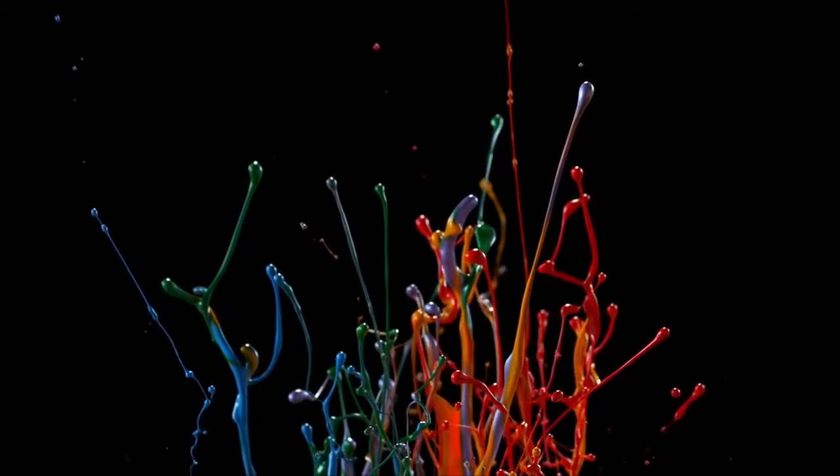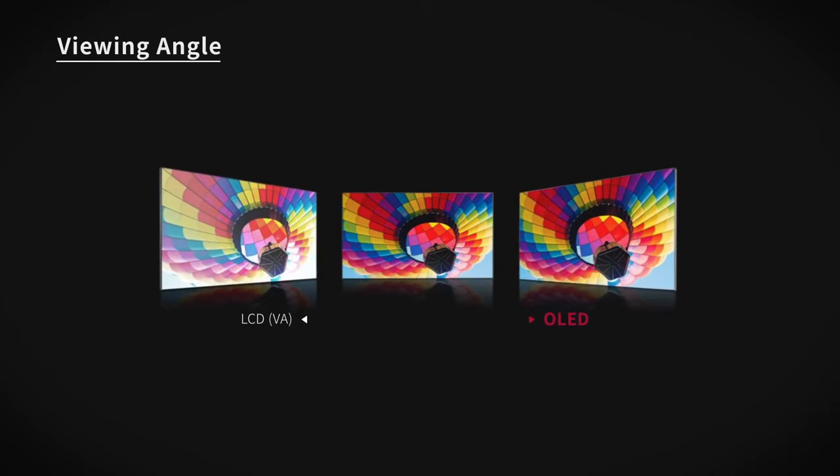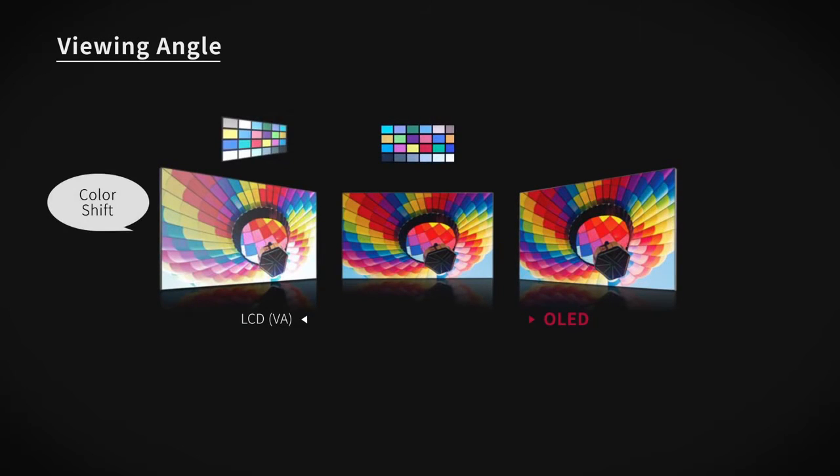OLED can also display the most saturated colors, which makes the color quality very vivid. OLED is based on a thin film emitter, so it's independent of what angle you look at the display. In contrast, LCD, because of the shutter technology, has light coming out from multiple angles that can be attenuated and the color will shift. OLED is also very fast, so it has no motion blur.